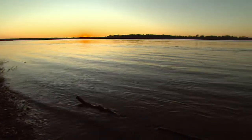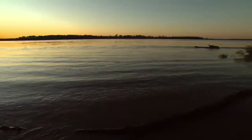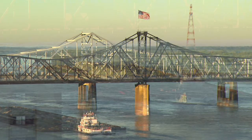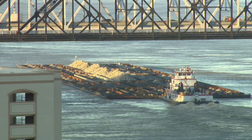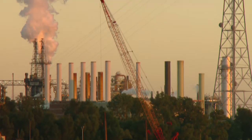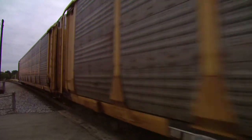The Mississippi, an icon of America, running almost the entire length of the country, as impressive as it ever was. This was the river that helped build the United States. It made possible the giant agricultural expansion of the 19th century and is still a crucial artery of industry.